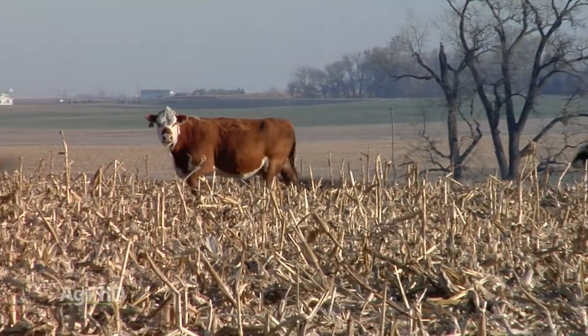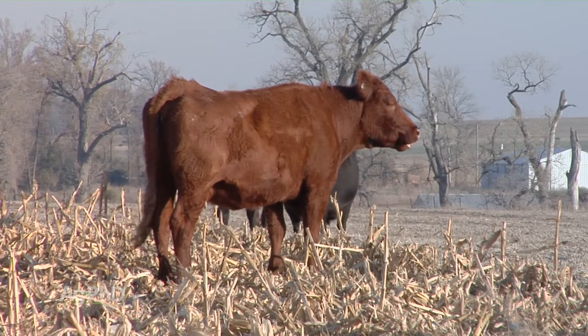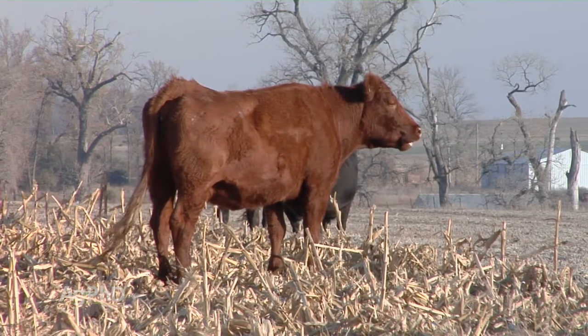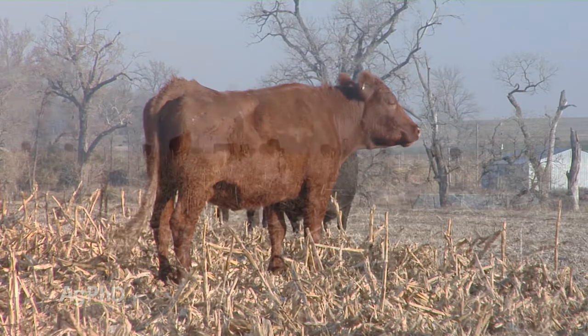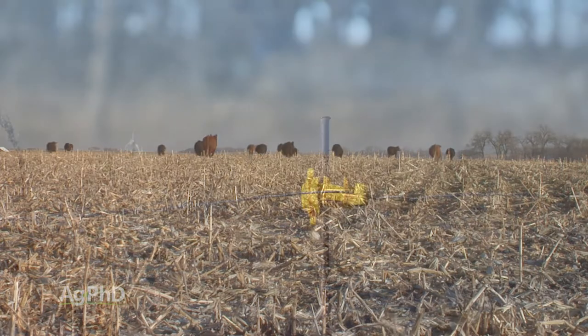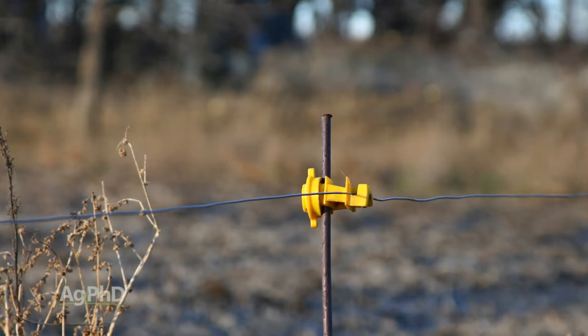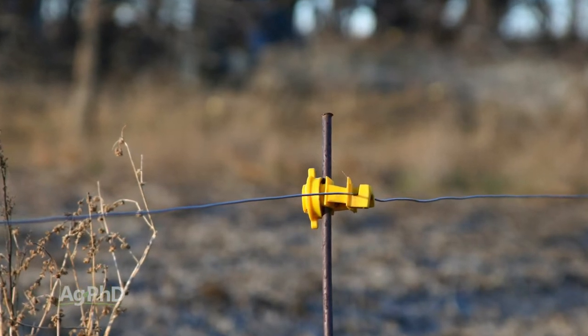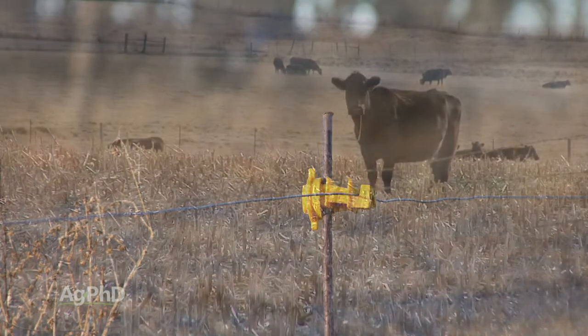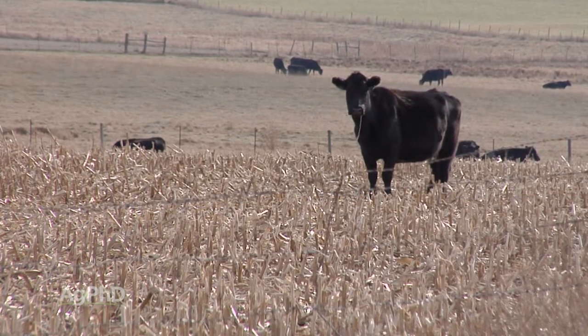When it comes to grazing these stalks, farmers have to have good fence around the property. A lot of farmers, like ourselves, who don't have cattle on the farm anymore have taken the fences out. So you'll see farmers putting up fence posts and just running one or two electric wires, and even that is enough to keep the cattle inside the field because there is enough corn and forage out there for them.